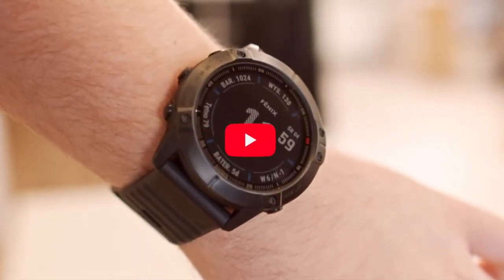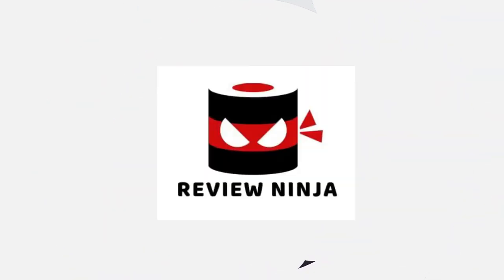All links to the products featured today can be found in the description down below. Hope to see you guys in the next video. See you soon.